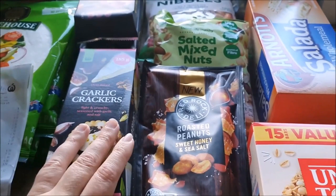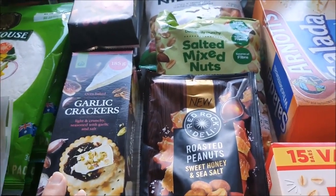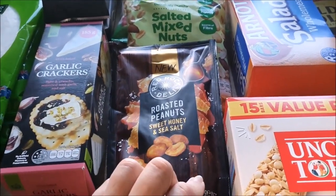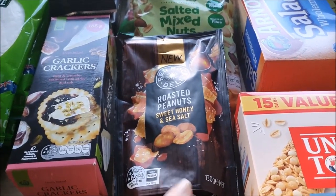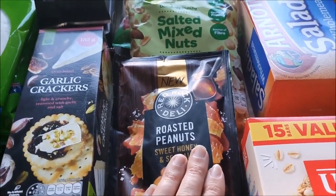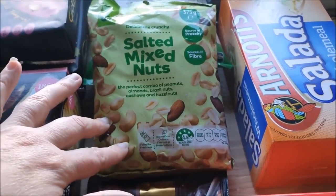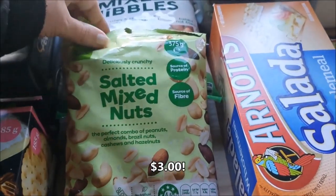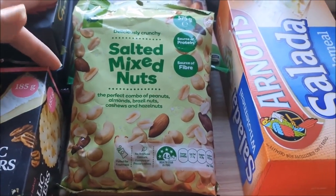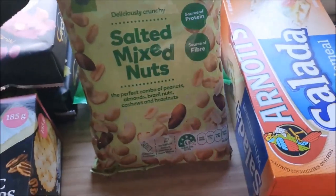We've also grabbed some garlic crackers which Charlotte likes — they were just their regular price, about $1.80. We've got some nuts and nibbly things on special for $2 — it's a really small packet but they're pretty amazing. We don't get these very often, but they're nice to have as a little snack. We've also got a bag of salted mixed nuts — regular price about $5 something. To be honest, it's mostly just peanuts, but it's nice to occasionally be surprised by an almond or a cashew — pretty sure that's how they keep the price down!